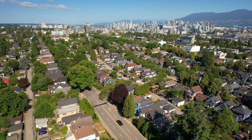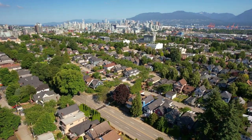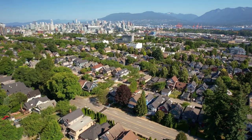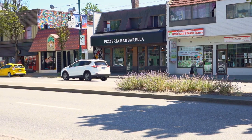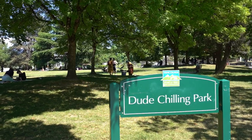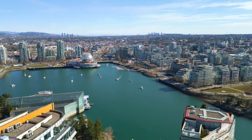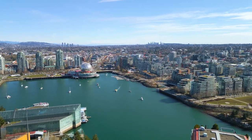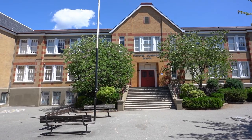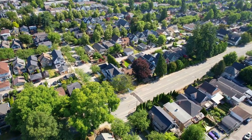Mount Pleasant is known for its welcoming and lively atmosphere, fostering many community events and festivals year-round. You've got a diverse range of dining options and unique boutiques, as well as parks and green space nearby for outdoor activities. It's conveniently located in the heart of Vancouver, with easy access to downtown and other key areas such as schools, community centers, healthcare facilities, Burnaby, YVR Vancouver Airport, and so much more.